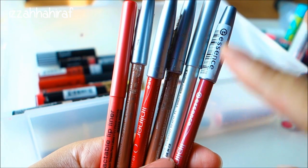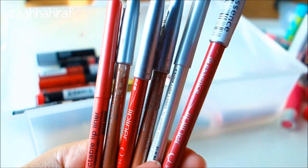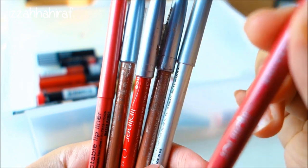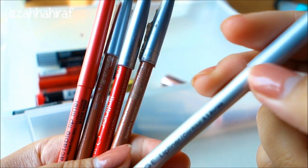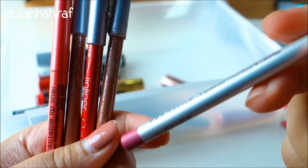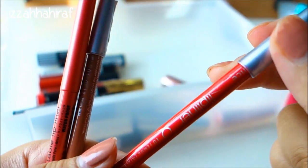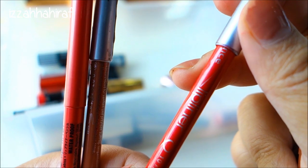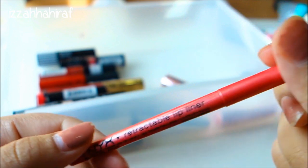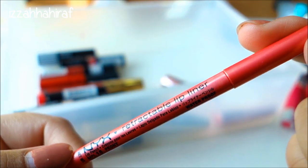These are the only lip liners I own. I have a lot from Essence - this is number 07 Cute Pink. This is from Pastiche - I'm not sure of the color but it's pink. This is a nude one and this is the red one called Femme Fatale. I also have another nude one - I have two. And this is the NYX Retractable Lip Liner in Bony.